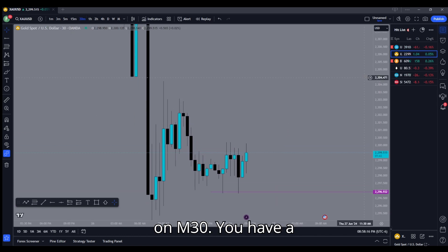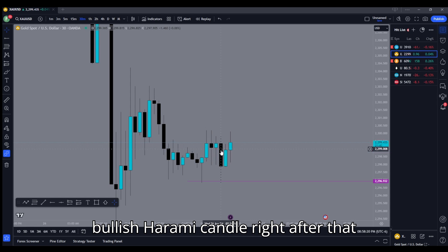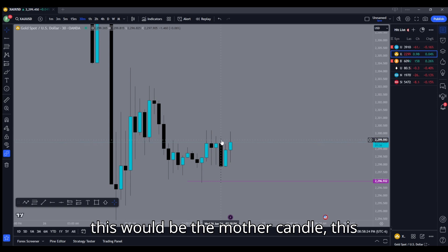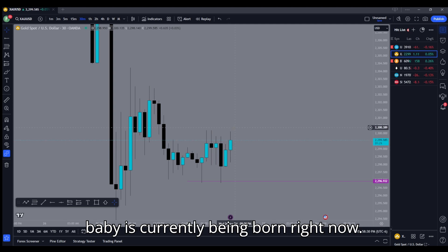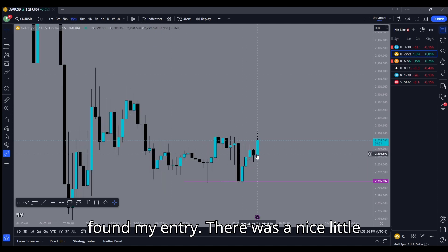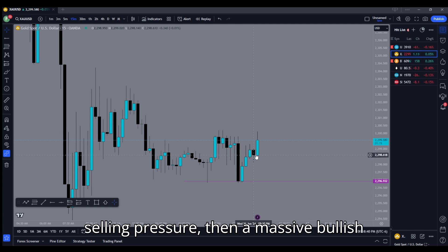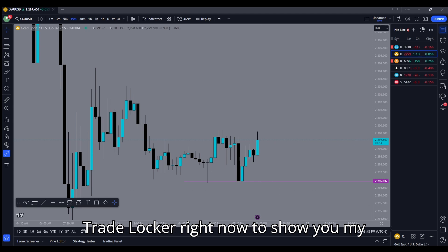On M30 you have a bullish harami candle right after that big push down. Theoretically, this would be the mother candle, this would be the pregnancy bump, and then the baby is currently being born right now. That was basically how I found my entry — there was a nice little fake-out right here as well, fake selling pressure, then a massive bullish impulse.